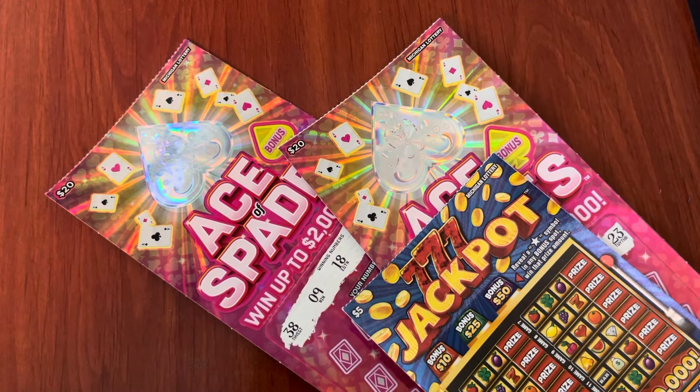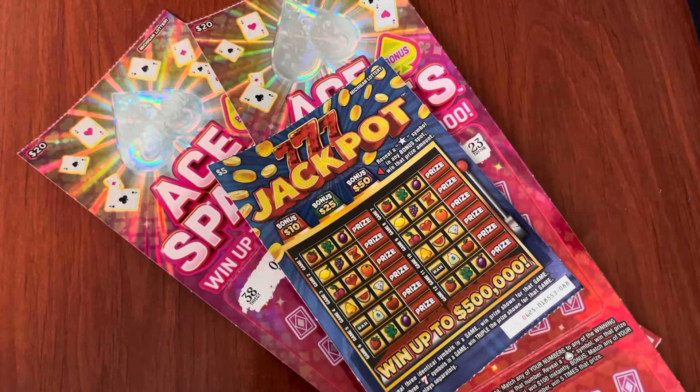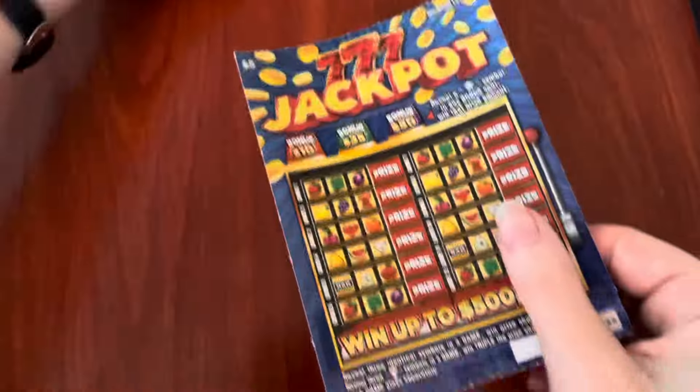Happy Sunday, everyone! Today I have two of the $20 Ace of Spades tickets and one of the 777 Jackpot tickets. Let's play the jackpot first.